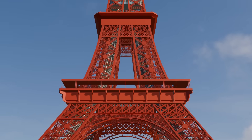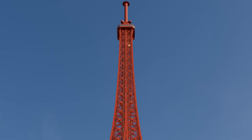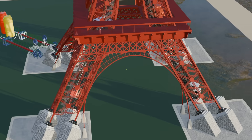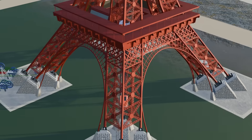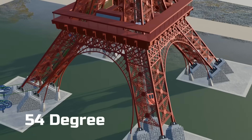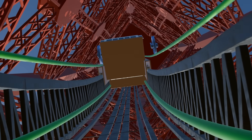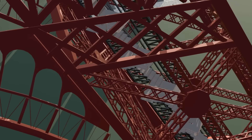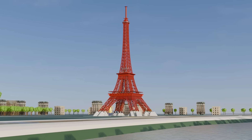In 1887, the greatest challenge for the Eiffel Tower's engineers was not its height. The real difficulty lay in determining how people would ascend such a tall structure, especially when its four legs were tilted at roughly 55 degrees. How could a lift operate along such a curved path? Stairs were possible, but climbing a 300-meter tower vertically would have been extremely difficult.